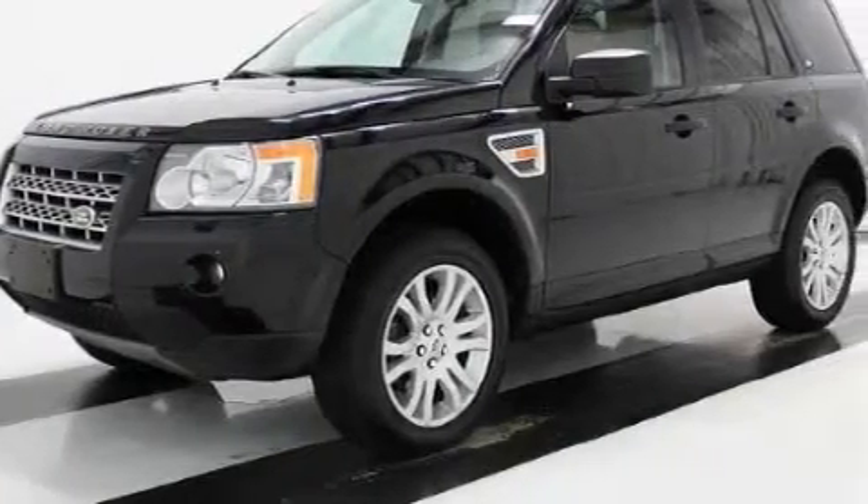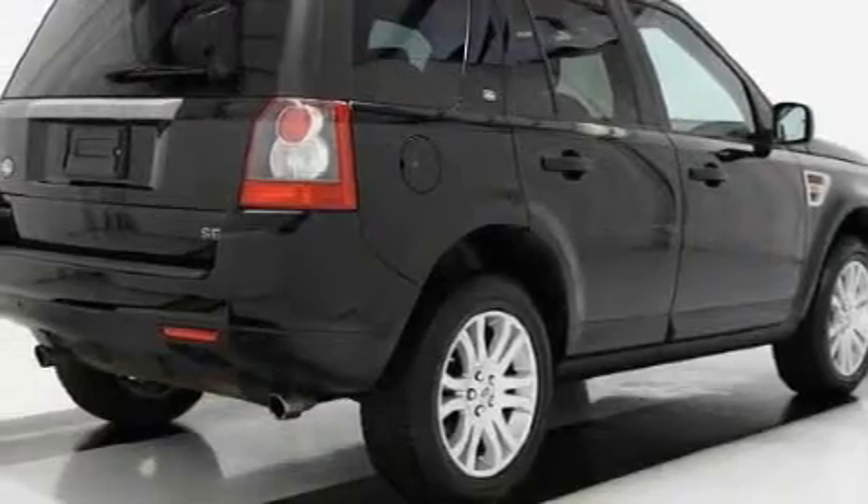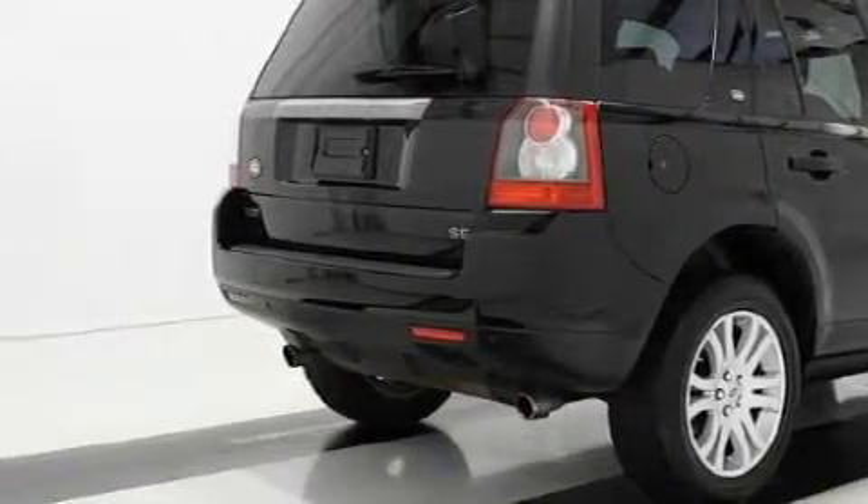This Land Rover has had only one owner, and it qualifies for the Carfax buy-back guarantee. Contact us today to schedule your opportunity to see this automobile in person.